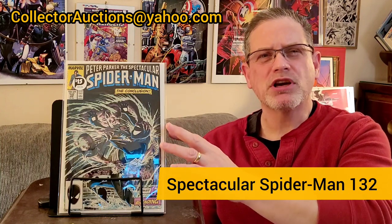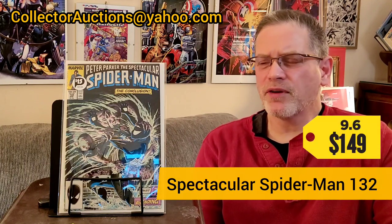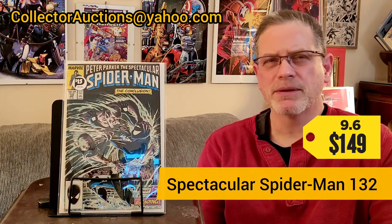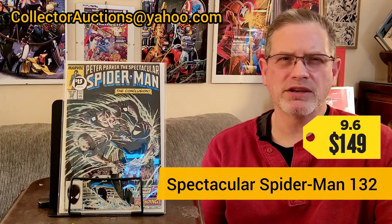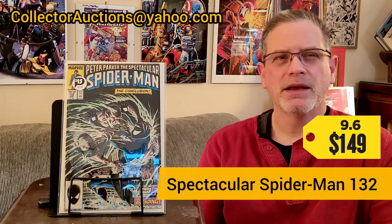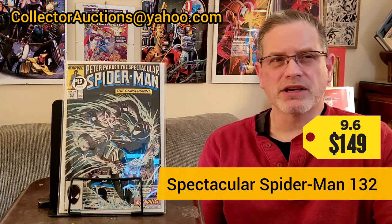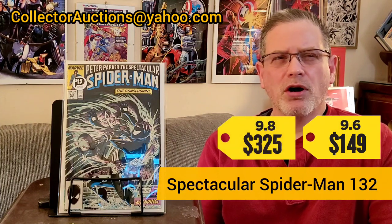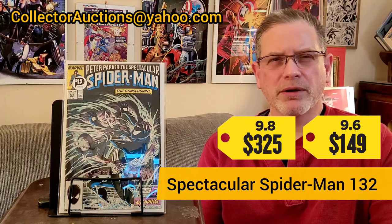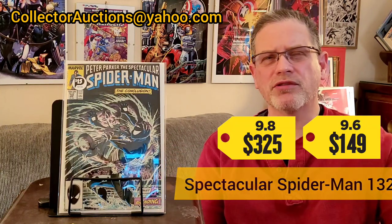The most common grade you'll find on this right now from CGC is a 9.6, and trying to find a price was a little difficult — there have been a lot of sales over the last couple months. In a 9.6, prices have ranged from about $126 to $149. A 9.8 on this will go from $225 all the way up to $325. I'm not too worried about locking in an exact price because I'm looking for a PC copy so I can eventually have all six of these.